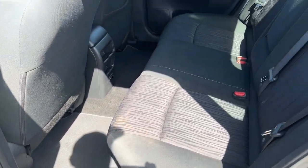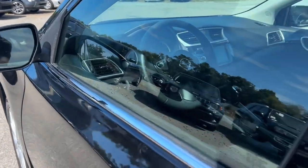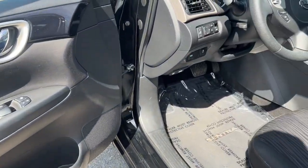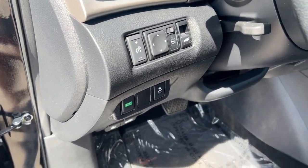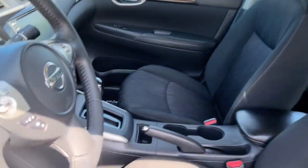These are just some of the great options this vehicle comes with: keyless entry, backup camera, satellite radio, electronic stability control, alarm, dual zone AC, aluminum wheels, steering wheel audio controls, intermittent wipers, and traction control.